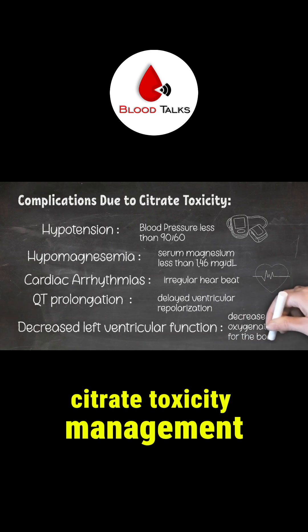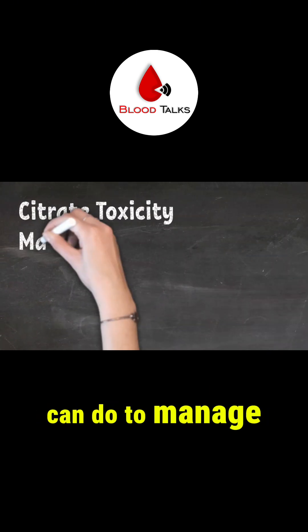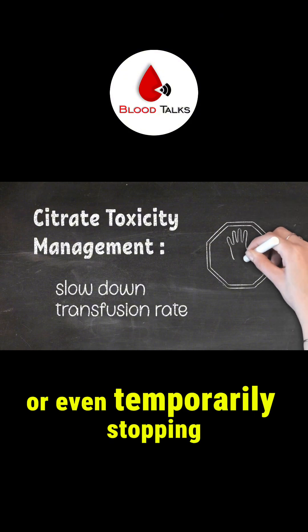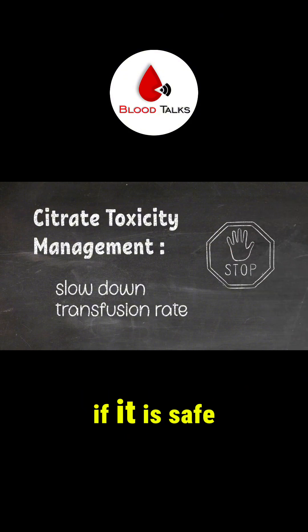Citrate toxicity management: there is not much we can do to manage citrate toxicity. We can manage it by slowing down or even temporarily stopping the transfusion if it is safe to do so, and allow the citrate to metabolize.